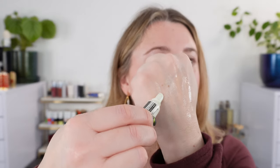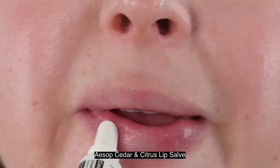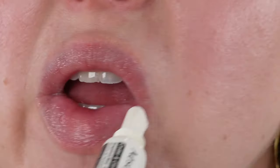Next, we're looking at one of the Aesop lip balms — they also have a tube lip balm, but this is the Cedar and Citrus Lip Salve. This is going to be a little bit of a runnier texture — you can see squeezing that out. It's thin, feels a little bit more oily on the lips, but has a nice texture. It has a nice citrus scent, though it's not a very strong fragrance in this lip salve — not quite as present as you might have smelled in their hand cream, for example.